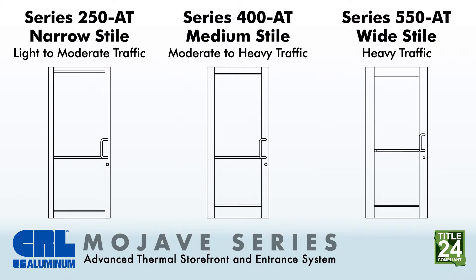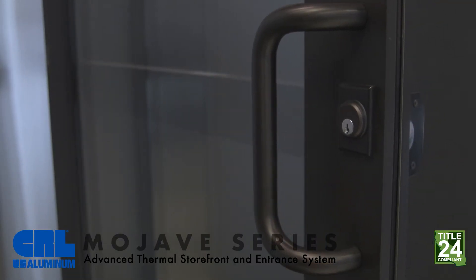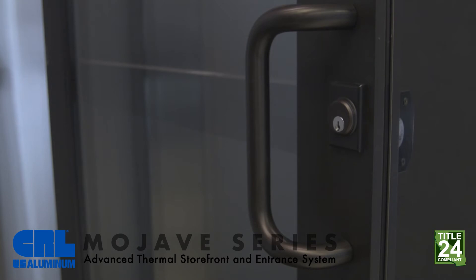Mojave is designed for a range of uses, having three door style widths and the ability to accept common hinging and locking hardware. Mojave will be especially appealing in sunbelt states due to the three inch narrow style model and the center pivot mounting option.